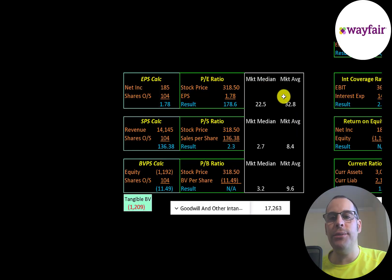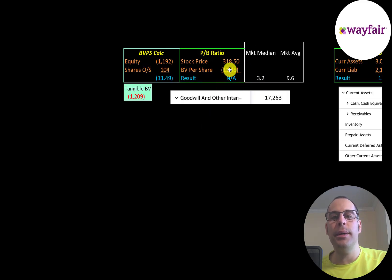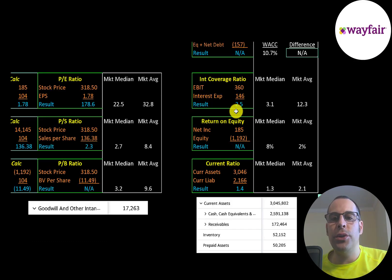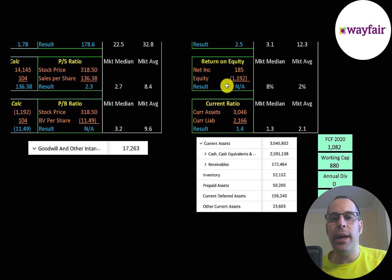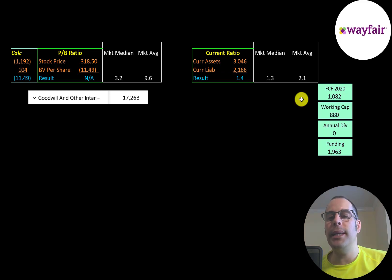Let's look at the financial ratios. The average PE is 33 and the median is 22.5. PE is stock price over earnings per share; earnings per share is net income over shares outstanding. They're at 178.6, so investors are paying $178 for one dollar of earnings. Price to sales is 2.3, so they're doing better than the median average. They have negative equity so we can't look at the price to book, return on invested capital, or ROE. Their interest coverage ratio is 2.5. Their current ratio is 1.4, so they can cover their current liabilities 1.4 times. Current assets are $2.6 billion of cash and $170 million of receivables. The company does seem to be well capitalized — over $1 billion of free cash flow and $880 million of working capital, so they have nearly $2 billion of funding.